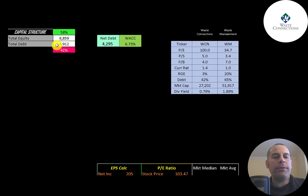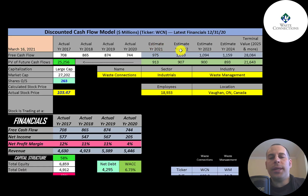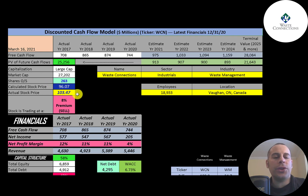They have $7 billion of equity and $5 billion of debt — 58% equity, 42% debt — and their WACC is 6.7%, which is the discount rate applied to future cash flows. We estimated four years of future free cash flows and a terminal value of $28 billion for all cash flows past year four. Discounting those back using WACC gives a company value of $25 billion. Dividing by 263 million shares gives a calculated stock price of $96.